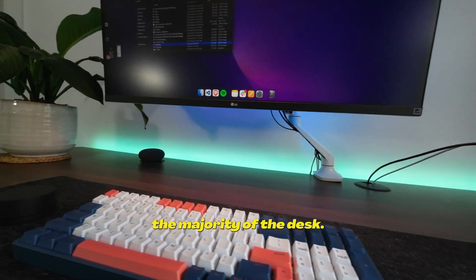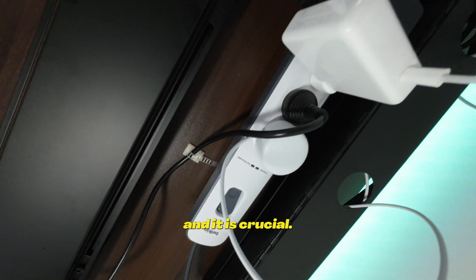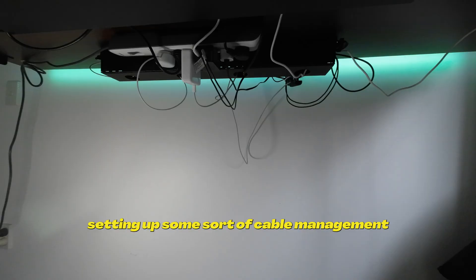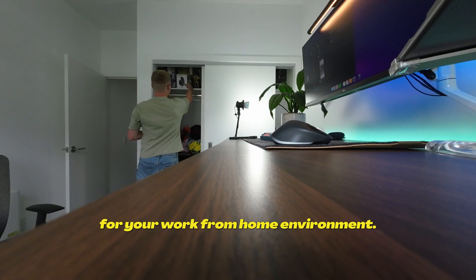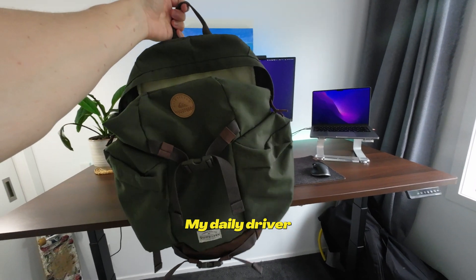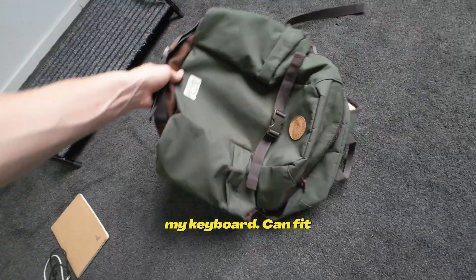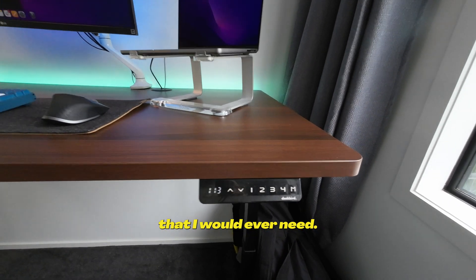That's essentially the majority of the desk. Heading underneath, you'll see the cable management solution — it is crucial. I definitely recommend setting up some sort of cable management when setting up your work from home environment. Here's my backpack, my daily driver when going to work — it can fit my MacBook, my mouse, my keyboard, pretty much everything I would ever need.